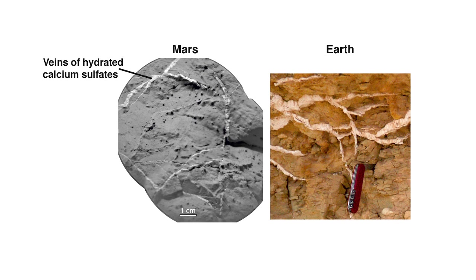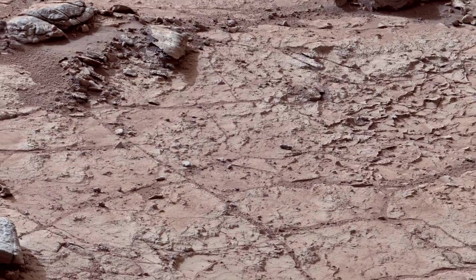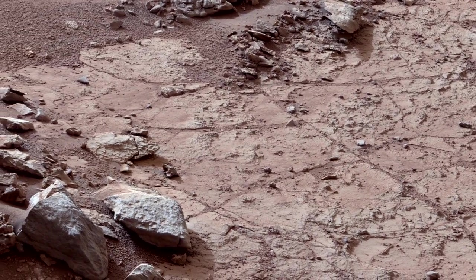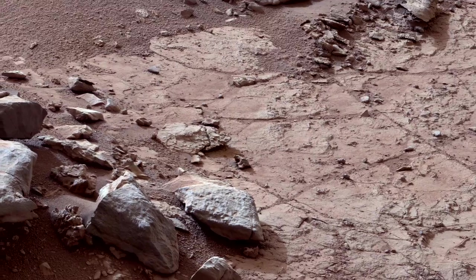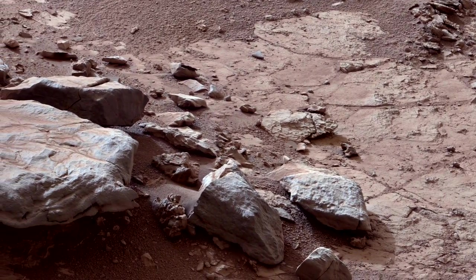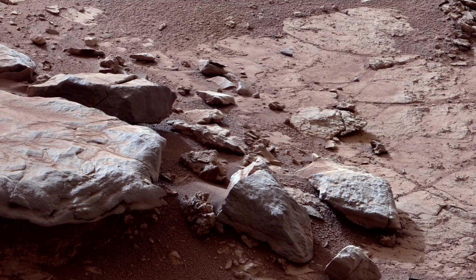Gypsum veins are also seen here on Earth and are associated with water percolating through cracks and fractured rocks. The exciting news from all of this analysis is a candidate site where Curiosity will conduct its first drilling activity. This site is located only a few meters away from the rover's current location and lies in a flat area suitable for drilling.